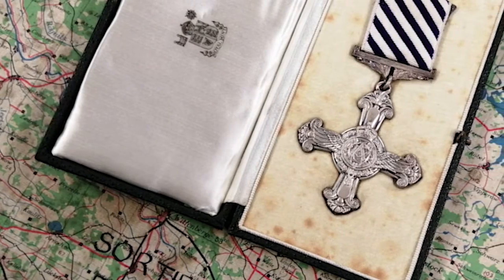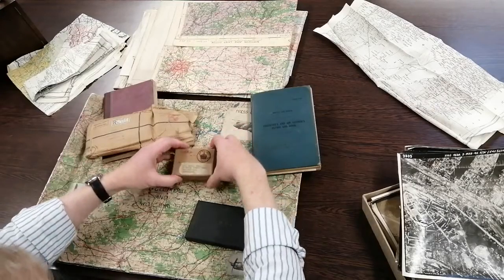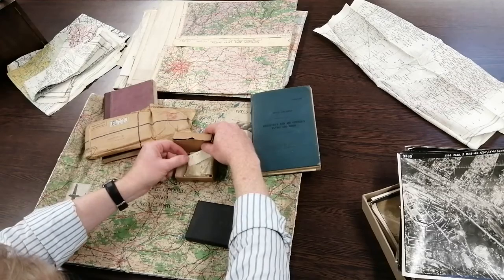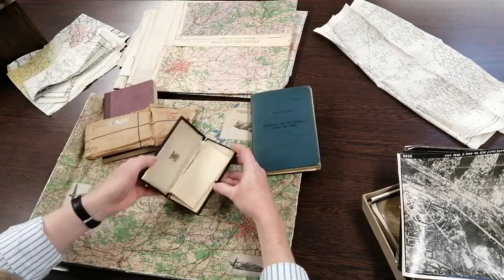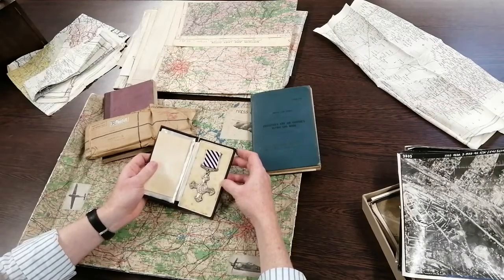We have all of his medals and they're still in the envelope that they came to him in — he didn't even really open the box. There they are: his 1939-45 Star, his Air Crew Europe, France and Germany clasp, Defence and War Medal, just as they came, and there his Distinguished Flying Cross in the box of issue. Absolutely fantastic.